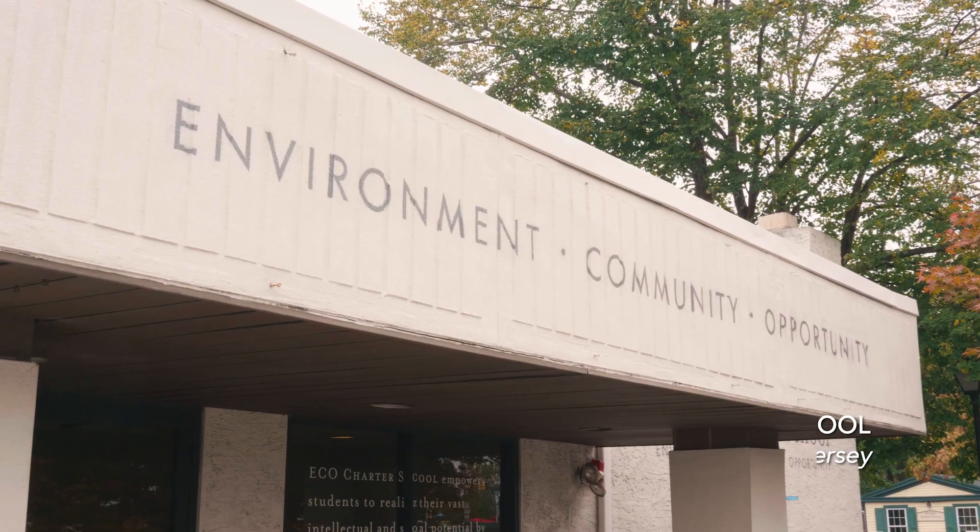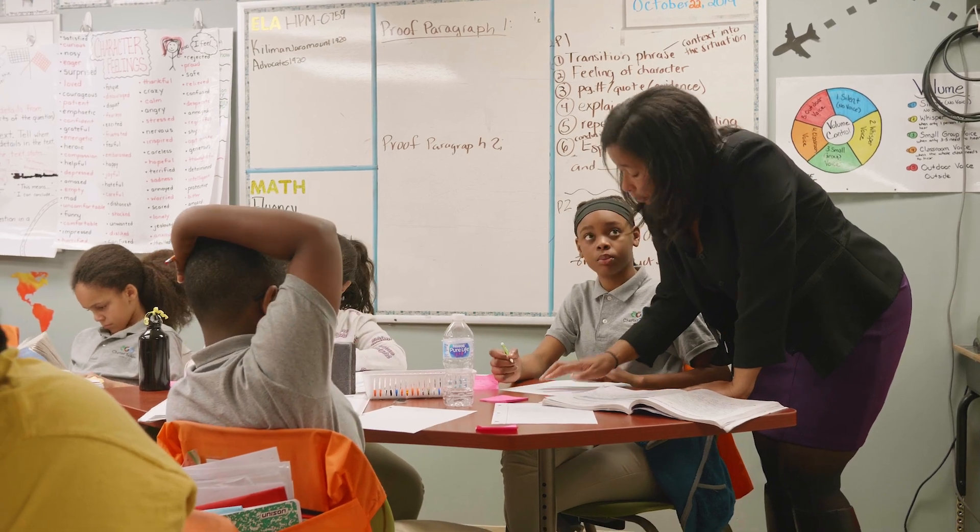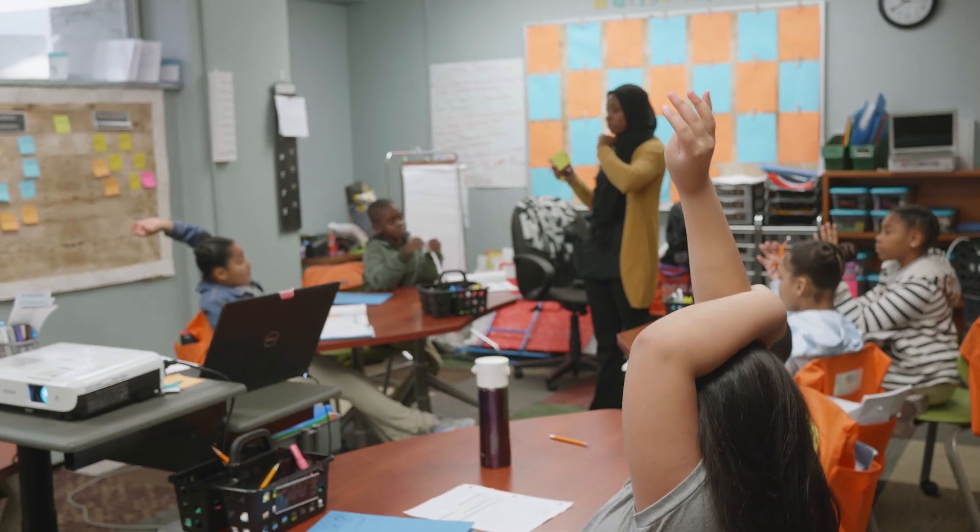ECO is located in the Business District of Camden, New Jersey. We currently have 202 students ranging from kindergarten all the way up to eighth grade.